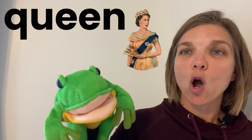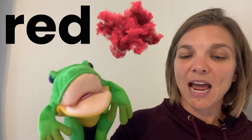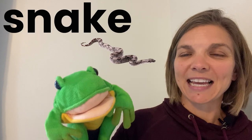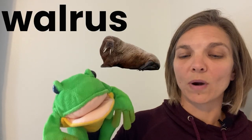Q is for queen, qu qu queen. R is for red, red. S is for snake, snake. T is for turtle, turtle. U is for umbrella, umbrella. V is for vase, v v vase. W is for walrus, w w walrus.